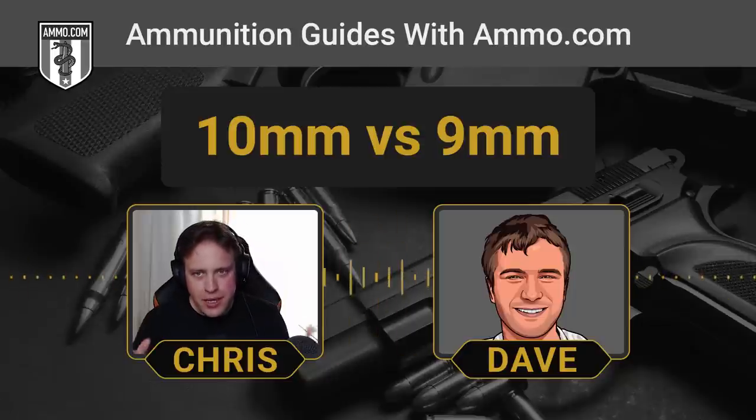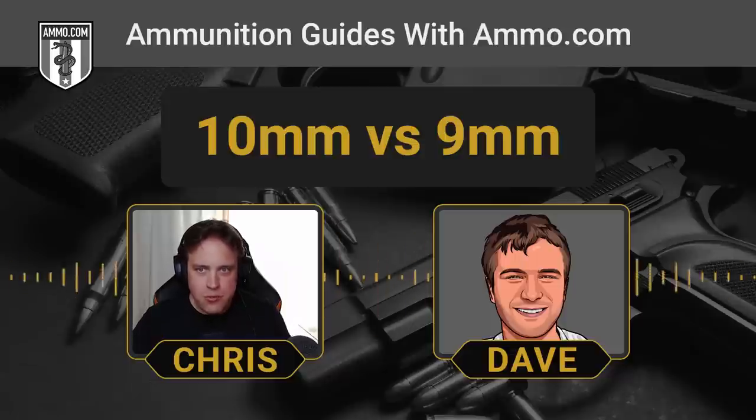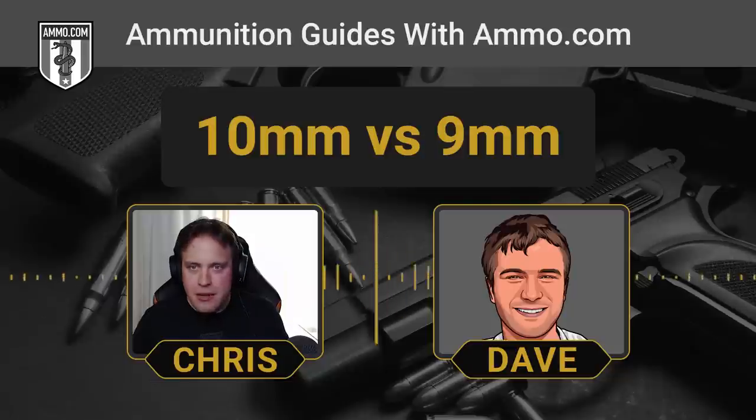One of the big issues with the 10mm is the recoil. When you get into law enforcement and even civilian shooting, everybody's different sizes, different weights, different strengths. When you're dealing with an alphabet agency, you have to get a handgun that works for basically everybody, because you can't be issuing different guns to different people — you need that interchangeability. The 10mm has literally double the recoil of the 9mm.